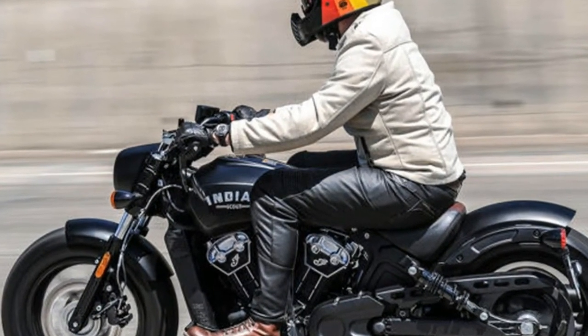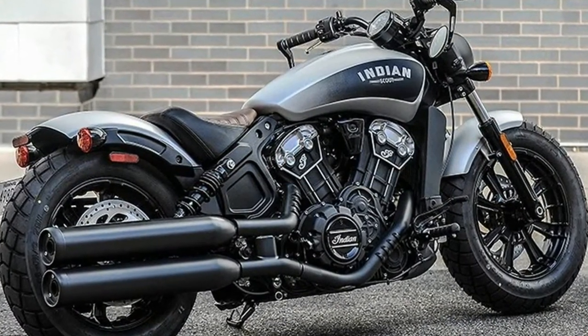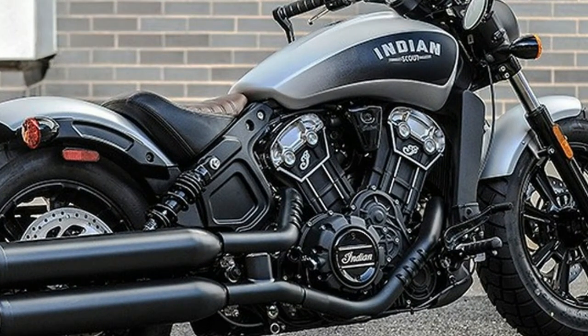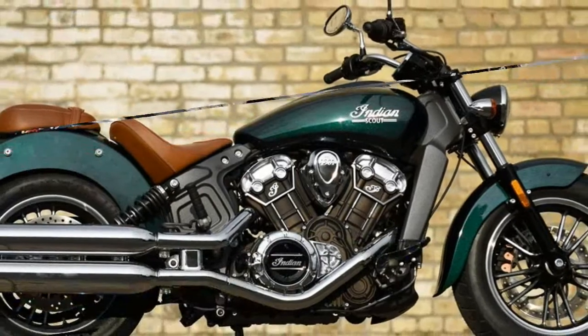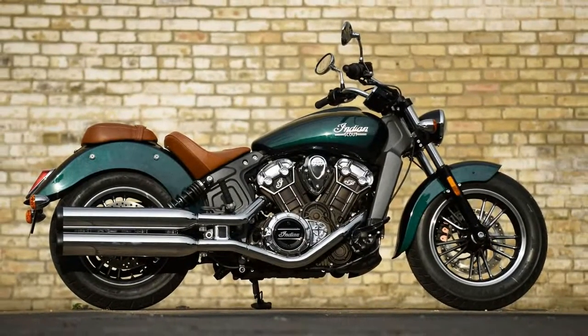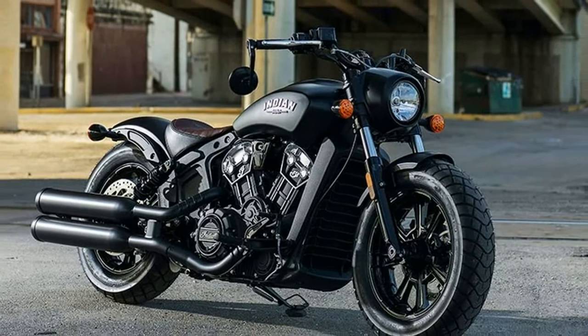The Scout dropped like an atomic bomb into the cruiser sphere. Headlines both inside and outside motorcycling praised it for proving that cruisers didn't have to be heavy and make little power, and for making cruisers exciting again. And while I agreed when looking at its performance, the Scout's appearance still screamed that leather fringe, tassels, and a long white ponytail were best to complete the look.